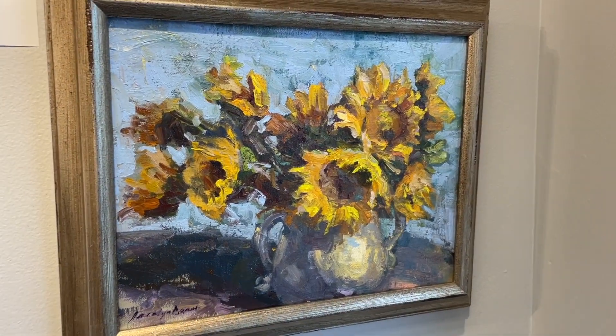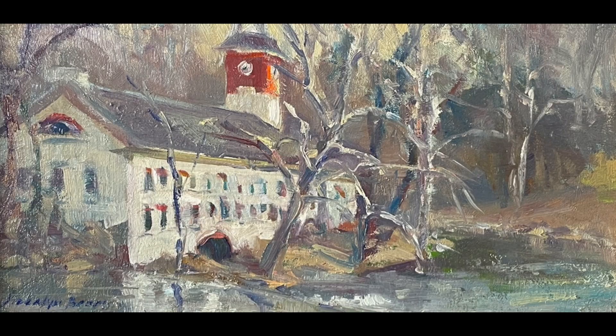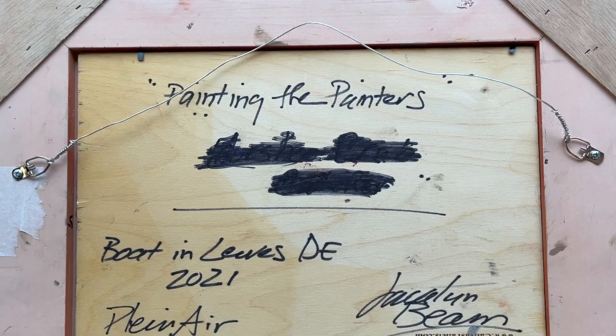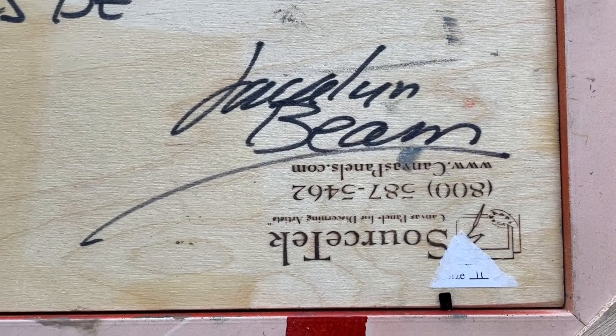I mainly paint in oils because of the conservatorship of oils. I want these paintings to withstand the test of time because I'm documenting time and place. I do a lot of historical work, and I use only conservation-grade oils. If you're painting something, you want to make sure you're using the best that you can, as well as a solid conservator substrate. I use Belgian wood and Baltic birch, so I know that it's all been approved by conservationists.